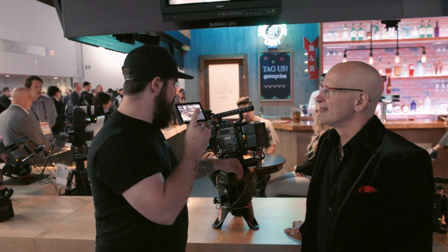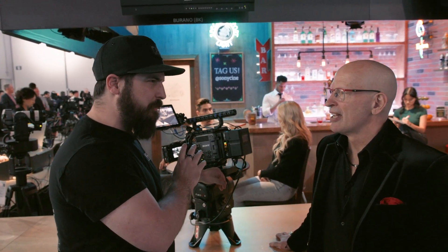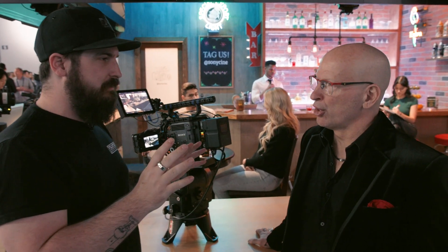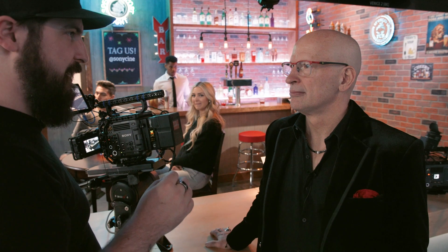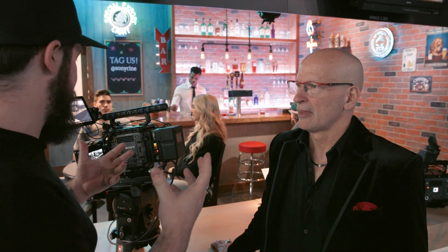We're back at Sony with Tom to talk about the Burano. It launched at IBC in September 2023, and people are only just starting to get it in hand — two friends just received theirs. So it's very fresh as a product, and we're hoping Tom can walk us through the high-level points.